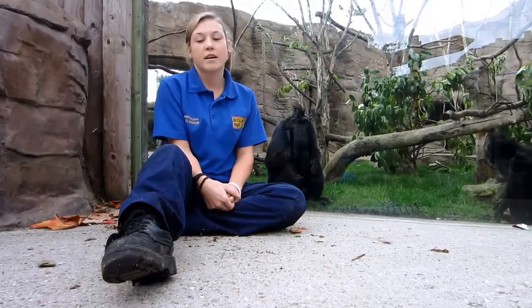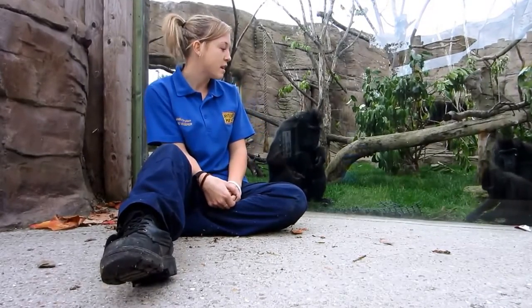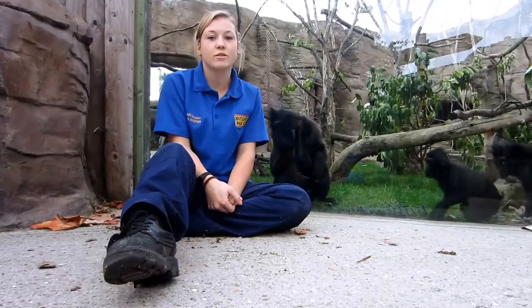They are critically endangered and they eat things like apples, carrots, cabbage, beans and seeds, and also insects as well.